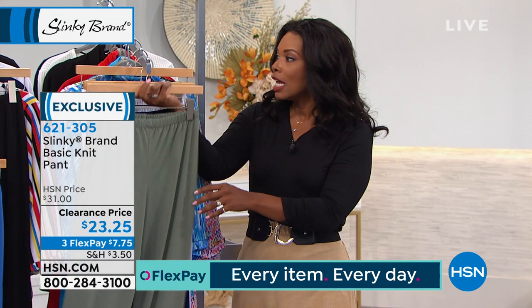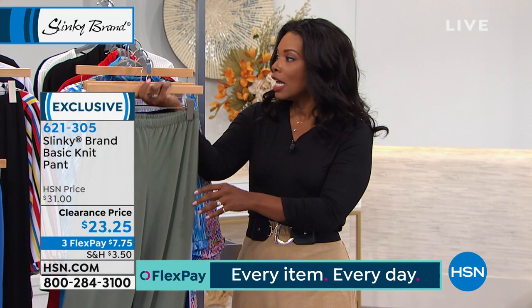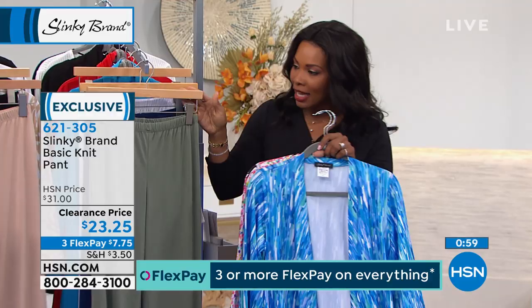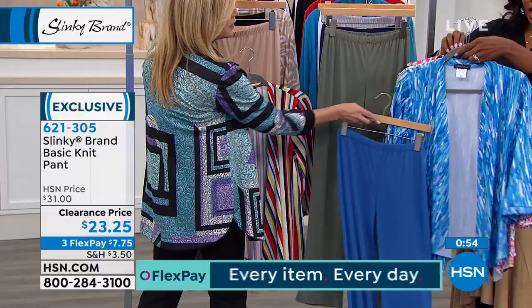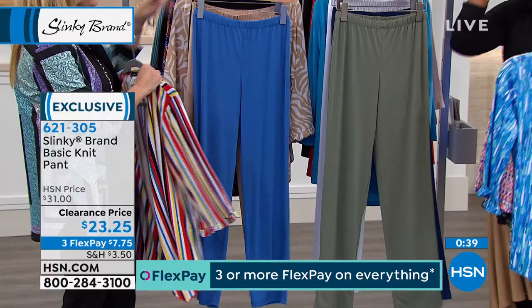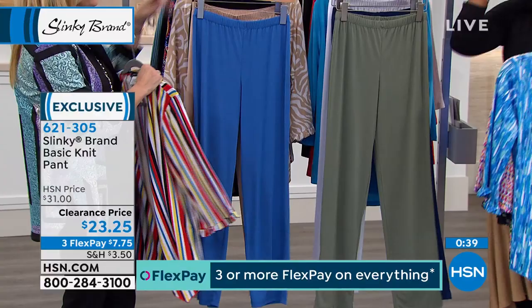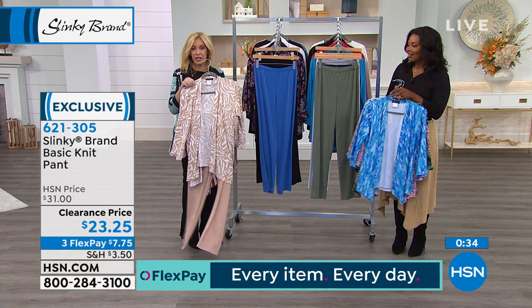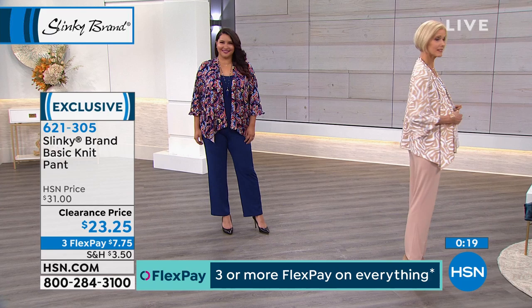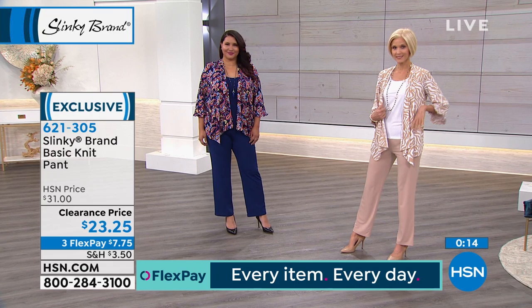We've got all the basic colors and everything we've shown you — from the jackets we just had to the jackets from last hour — all work back to all of these pants. This beautiful chambray blue works with navy, white, or black. Because that was the whole point — everything mixes and matches, made to work together. Once you get one of our basic pants, you're going to be hooked. You can't believe anything could be so stretchy, so comfortable.